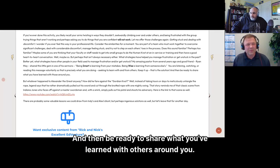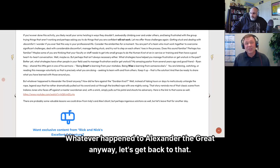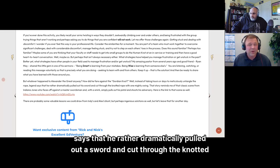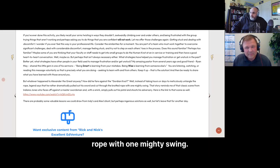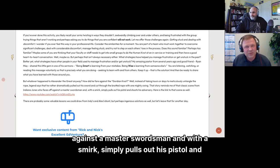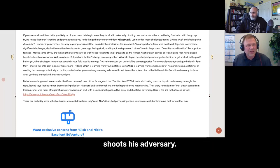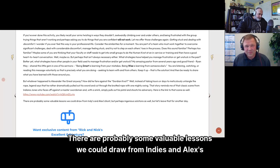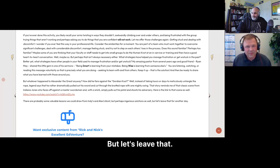Whatever happened to Alexander the Great against the Gordian Knot? Well, instead of taking hours or days to meticulously untangle the rope, legend says he rather dramatically pulled out his sword and cut through the knotted rope with one mighty swing. That story reminds me of the classic scene from Indiana Jones, where Indy faces off against a master swordsman and with a smirk simply pulls out his pistol and shoots his adversary. There are probably some valuable lessons we could draw from both Alex's and Indy's blunt but perhaps ingenious solutions.